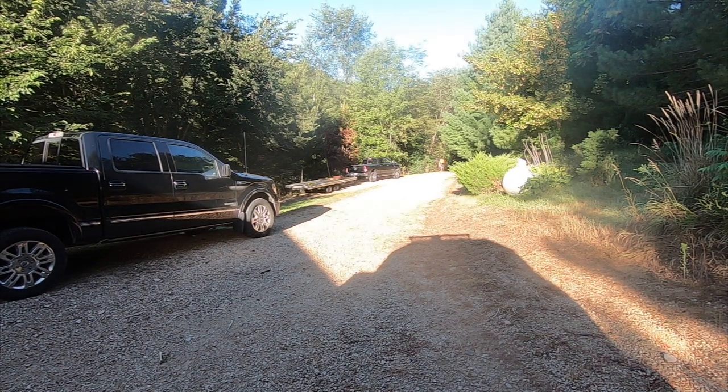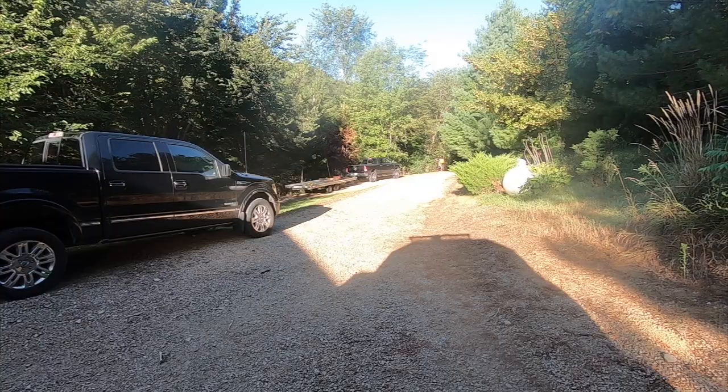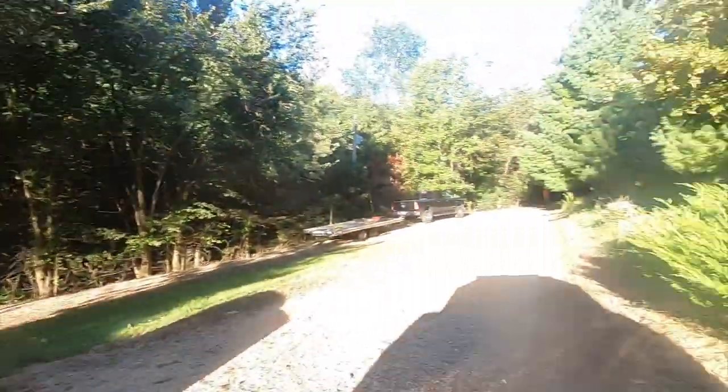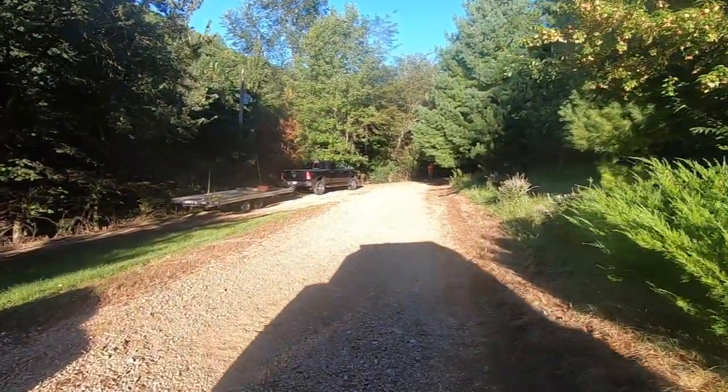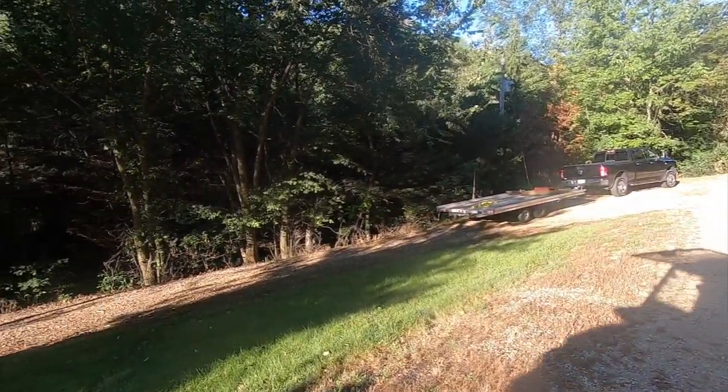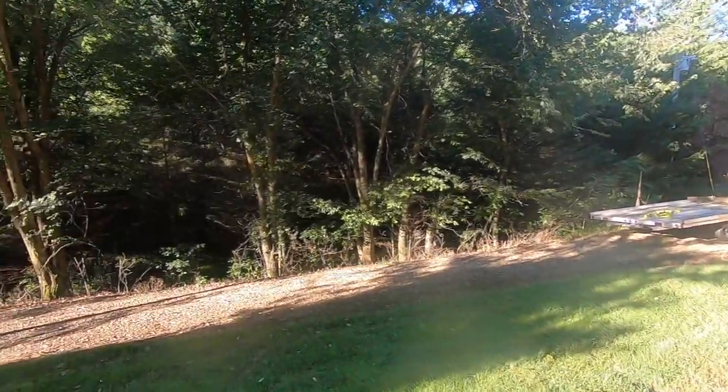You asked for it, so I'm delivering. You asked what in the world do you do with this Sherp? Well, this is a typical day. The goal was to go out and try to determine if I would be able to knock down trees next to a logging road — trees, brush, briars, you name it — in the hopes that you could drive a tractor through with a mower so you don't get all caught up.